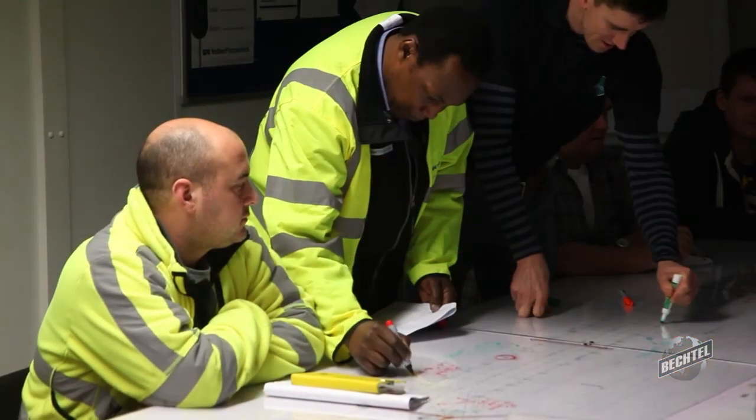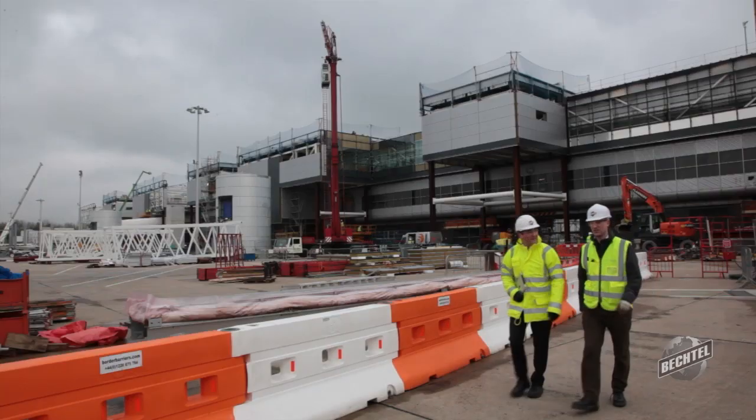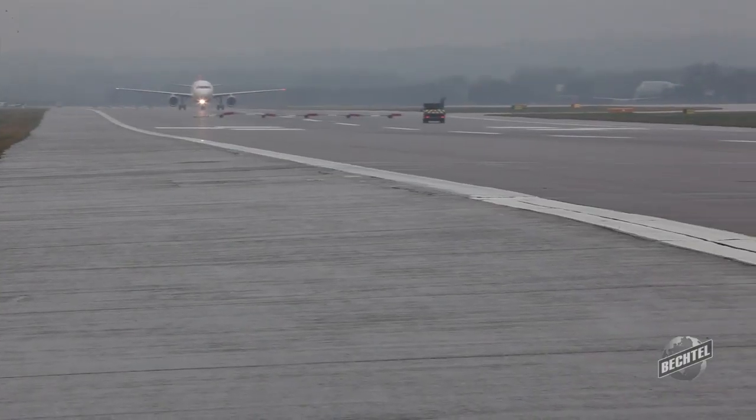Building Information Modeling, which goes by the acronym BIM, is a cross-functional work process for creating, collecting, and managing information to deliver projects, and more importantly, to make our clients successful in the way they operate the facilities we hand over to them.